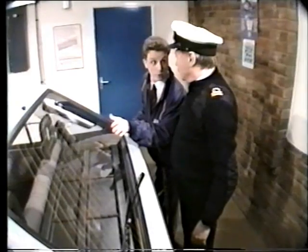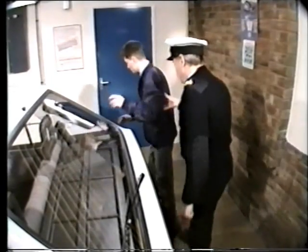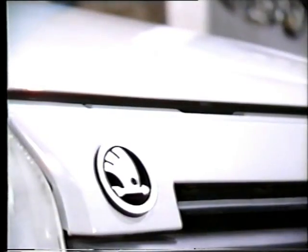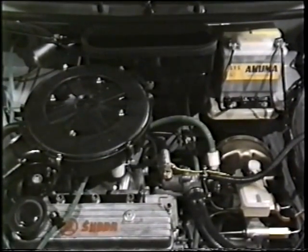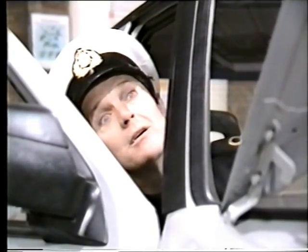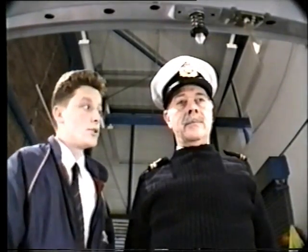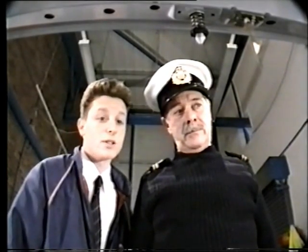Let's have a look under the bonnet, then. Heated rear windscreen with wash wipe. They know a thing or two about bad weather over there. Surprisingly roomy. Easy access. 1289cc, 61.7 brake horsepower at 5,000 rpm.